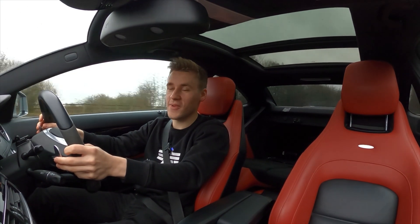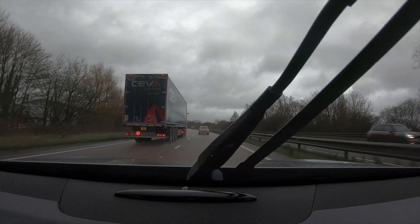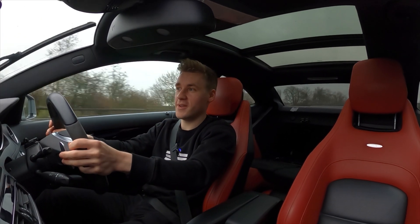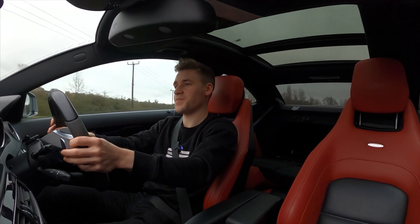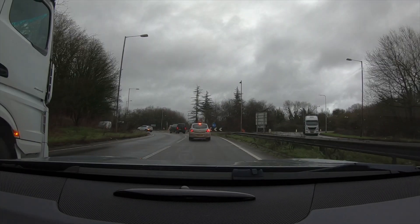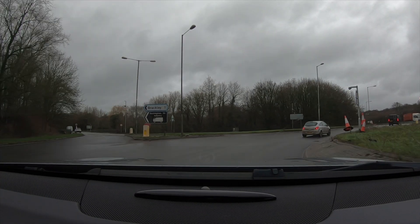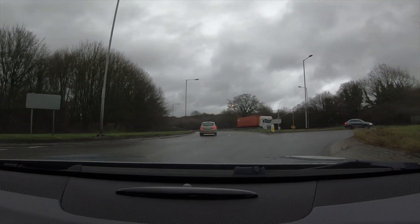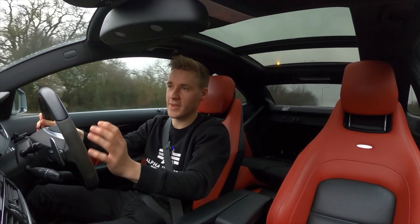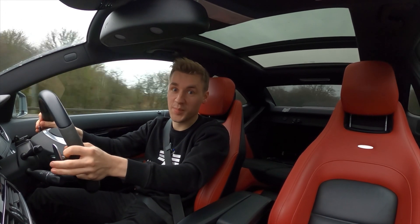I am going to drive a set distance twice — once without the heated seats on, and once with. I have the heated seats off for now. I will fill up once the first journey is complete, gather the results, then start again doing the exact same route with the exact same driving style. With the heated seat on for the second journey, I'll fill up again and compare both results using a percentage calculator to see exactly how much the heated seat is burning your wallet.